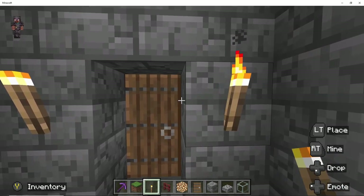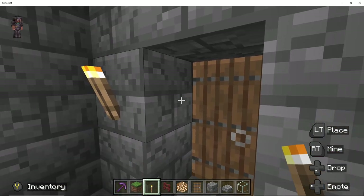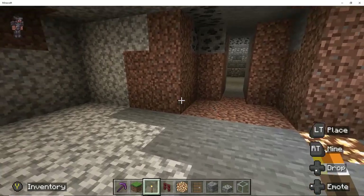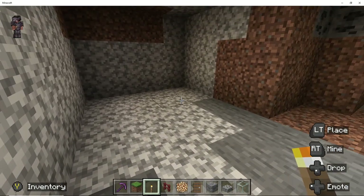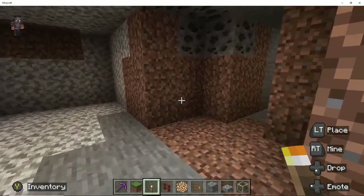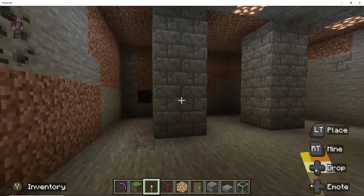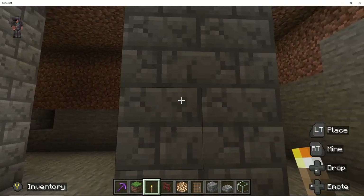I recently discovered torches, and therefore I am going to remove a lot of those glow stones and put torches everywhere. If you guys have noticed, the motif or the theme of this castle is medieval, so that's why everything is stony, and I would like to put torches everywhere to give it that real medieval type feel.